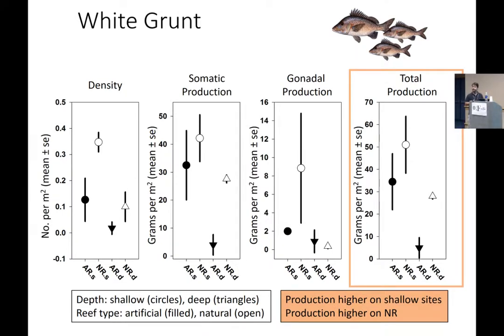Here are the results from the first year for white grunt. Again focusing on the far right, there was a depth effect, but this time higher production on the shallow sites than on the deep sites. We are seeing slight evidence of higher production on natural reefs compared to artificial reefs. To some degree this might be driven by very high fishing pressure on the shallow reefs, particularly the shallow artificial reefs. White grunt are probably the easiest fish to catch in this entire system and they're pretty tasty, so a lot of weekend warriors will go out and hammer them — that's what might be driving this pattern.